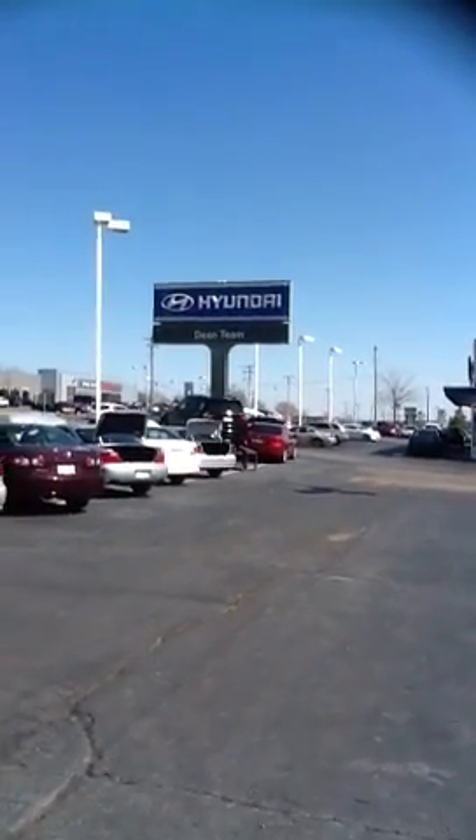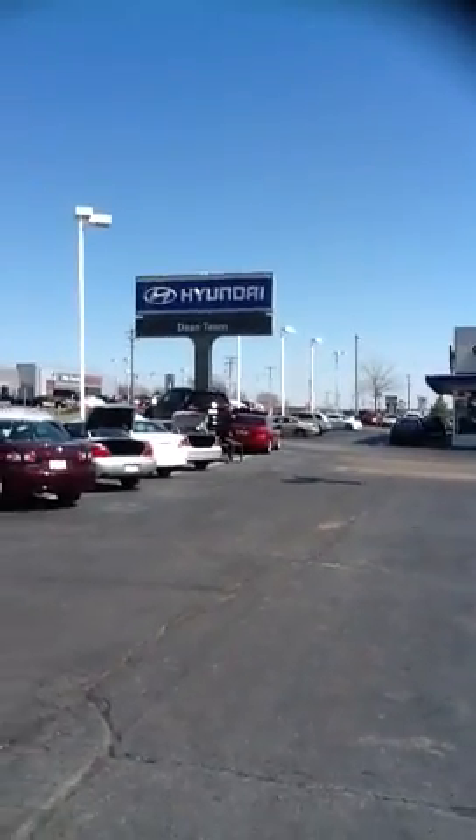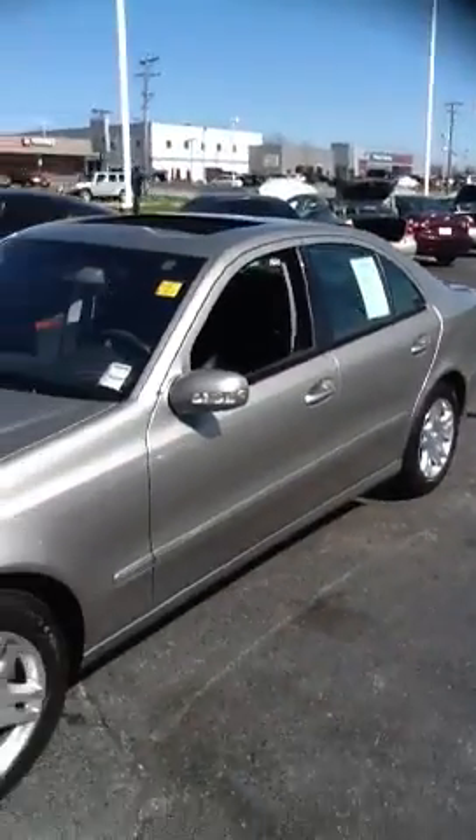Hello, this is Sky Varnum, Internet Sales Manager at Dean Team Hyundai. Dean Team Hyundai has hundreds of pre-owned vehicles available, and this 2006 Mercedes E350 is just one of them.